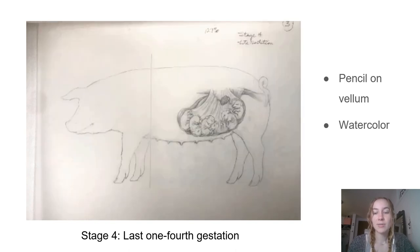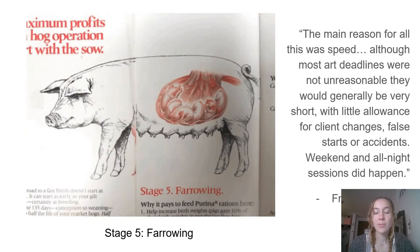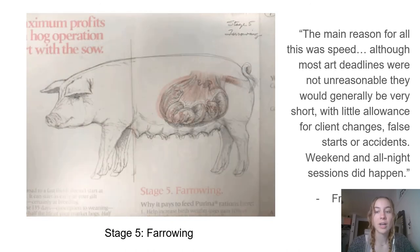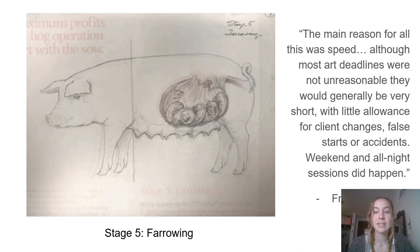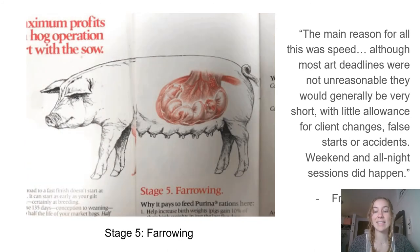He also noted that he did research for this project from textbooks. On why they worked in this way, he says: the main reason for all this was speed. Although most art deadlines were not unreasonable, they would generally be very short, with little allowance for client changes, false starts, or accidents. Weekend and all-night sessions did happen.